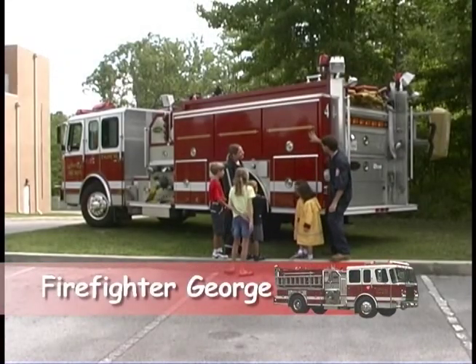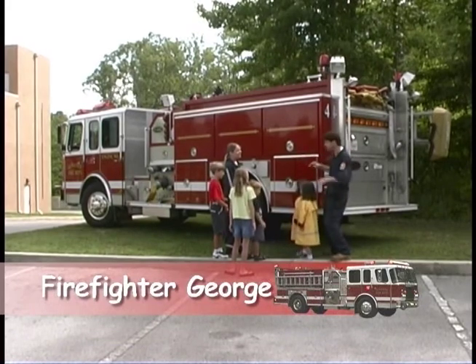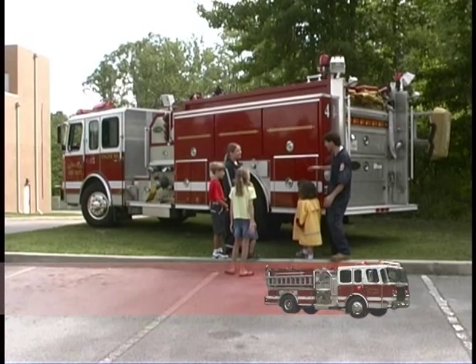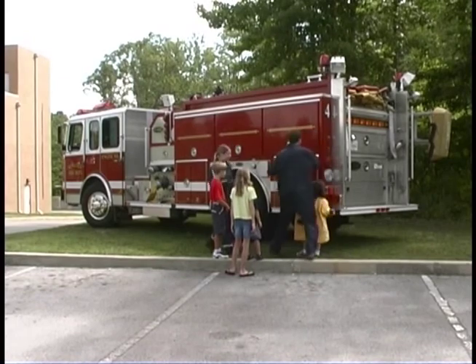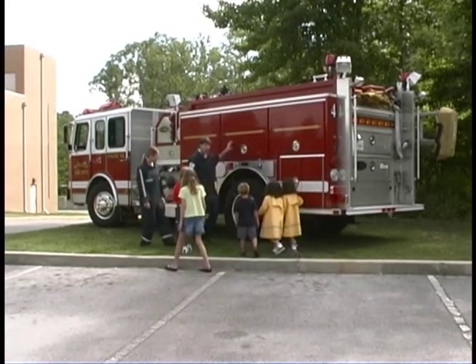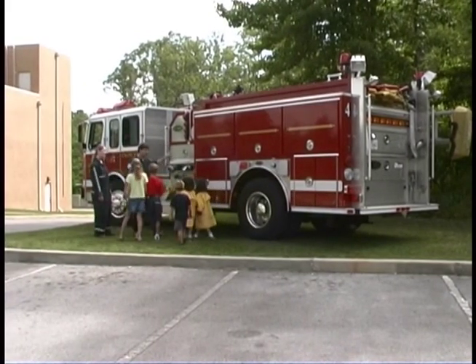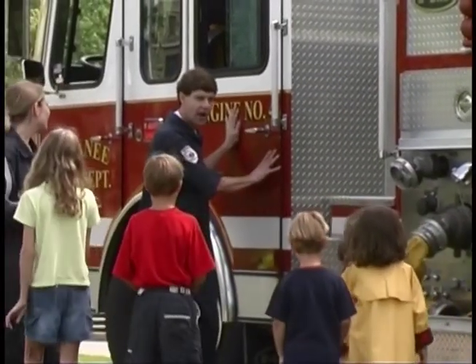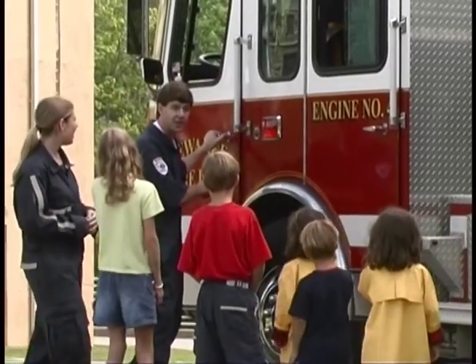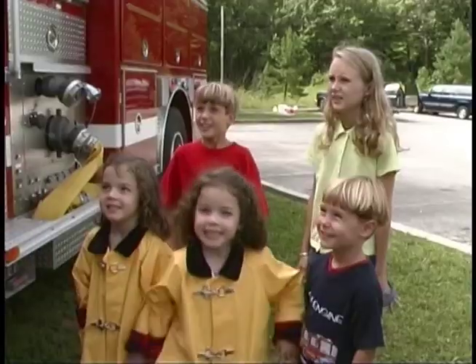Have you ever seen a big fire truck like this racing down the highway with its lights all flashing and the sirens blaring? I'm Firefighter George. Today, Firefighter Christy and I are going to finish opening up all of the compartments and find out what these pipes do, what's in each compartment, who rides in each compartment, and what's in the cab that makes the sirens and the lights flash. Let's go have some fun.